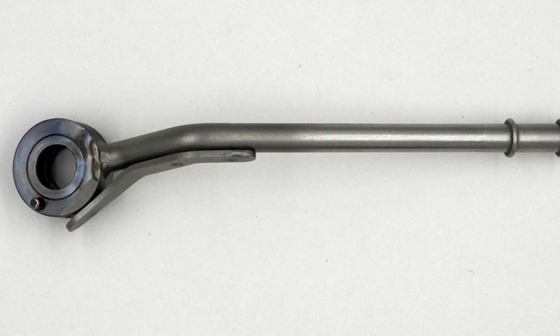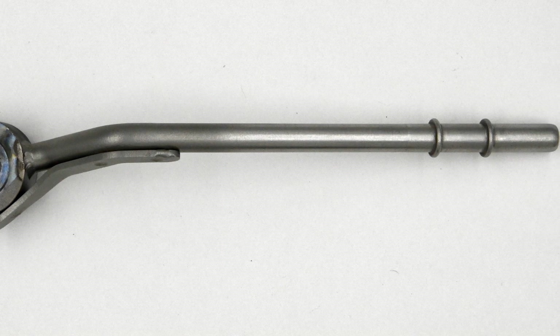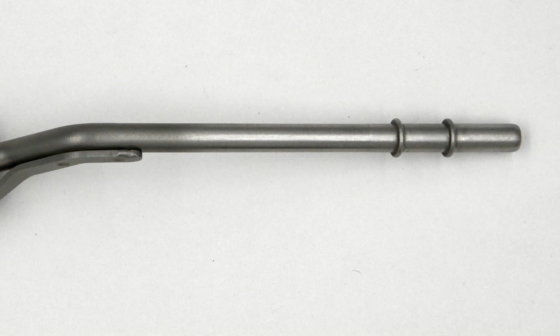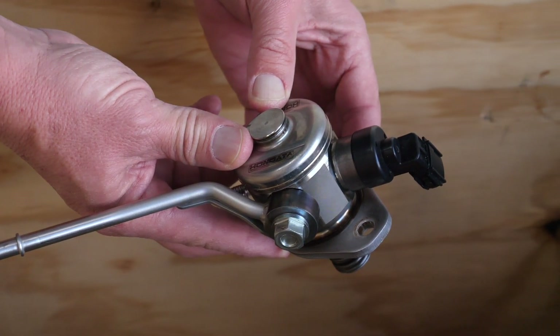The low pressure fuel line. We manufactured this line to fit the tight confines of the engine bay. A double bead is used for a more secure connection. The tube is mandrel bent for maximum flow and strength.